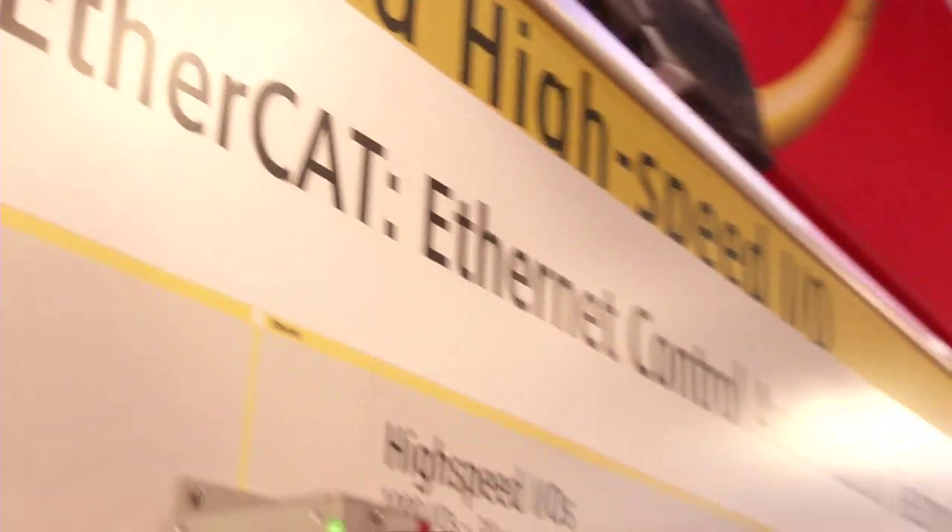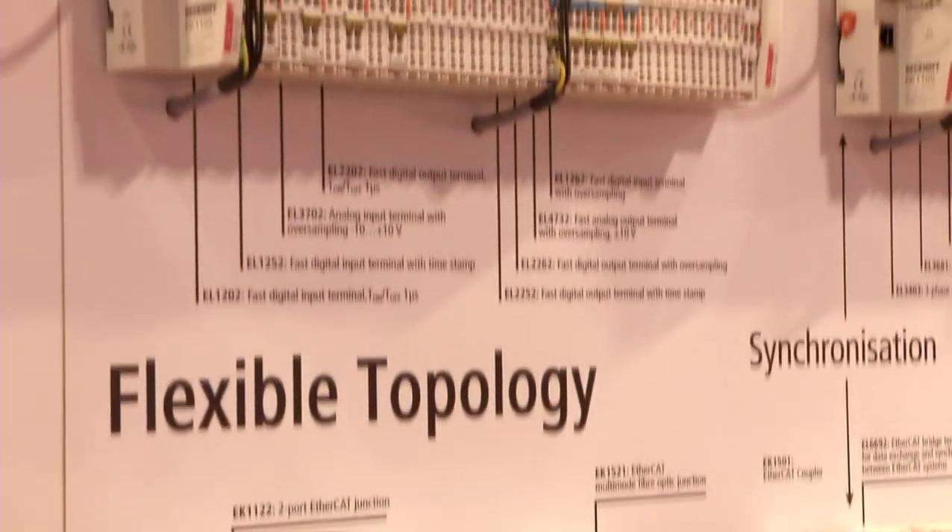EtherCAT celebrates its birthday. Presented exactly ten years ago at Hannover Messe, this fastest real-time Ethernet system has meanwhile established itself as the worldwide communication standard. The reason for EtherCAT's success is threefold. First of all, it's the technology itself — EtherCAT is convincing in its performance, the freedom in the choice of topology, safety integrated, ease of use, and low costs speak for themselves.